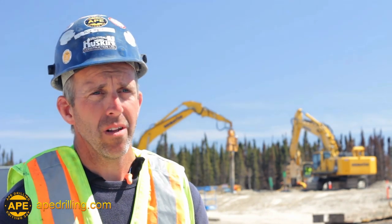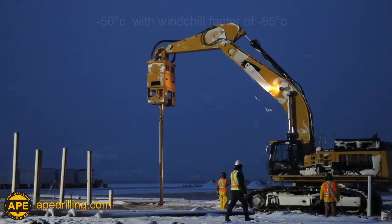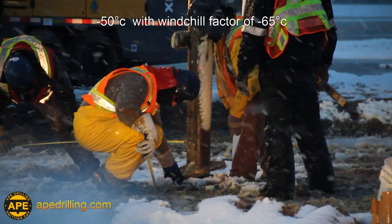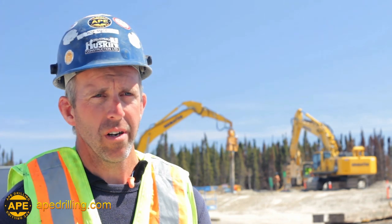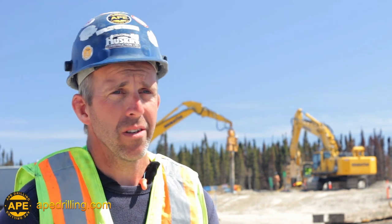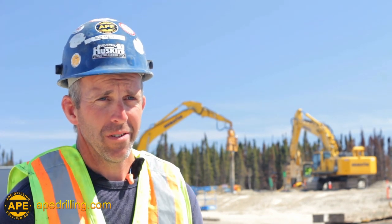"Those drills ran around the clock for about three months — they didn't shut off. They were working probably 20 to 22 hours a day through the worst possible conditions, and they kept working and did a great job. We didn't have a single injury out here in six months. Anywhere you can put 5,000 piles in the ground in six months without men down — that says something about the safety aspect."